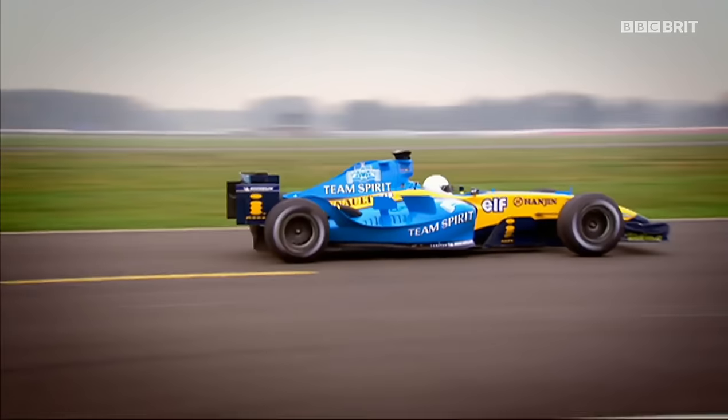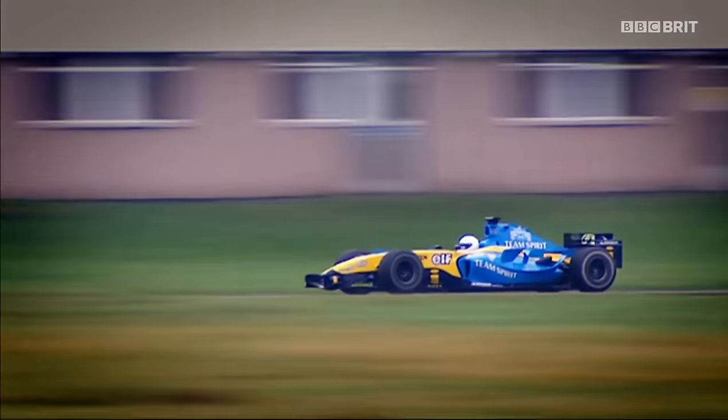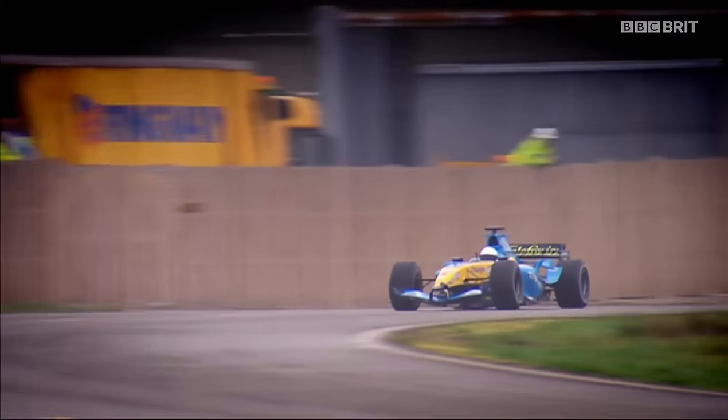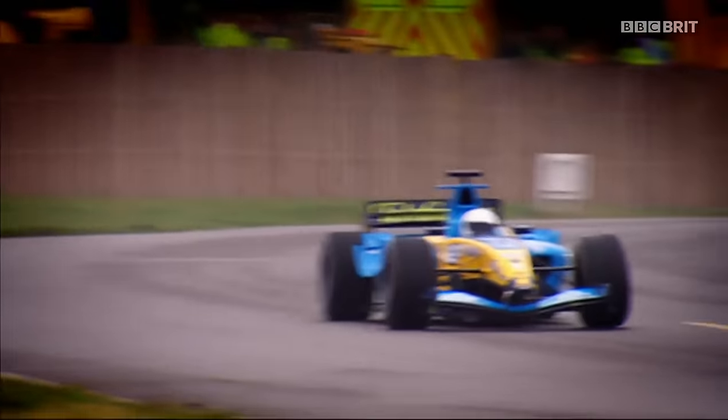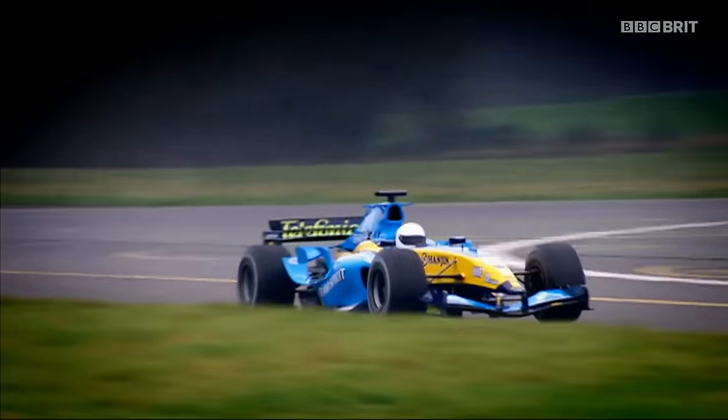And he's off. No Grand Prix car can accelerate as fast as the Renault — so much torque in that thing. And here's the proof: in just six seconds he's up to 150 miles an hour. Through the first corner, he's keeping it at a steady 125. Look at that grip!